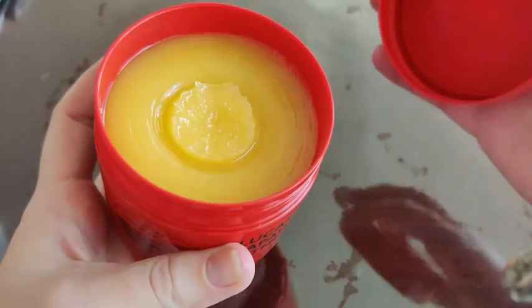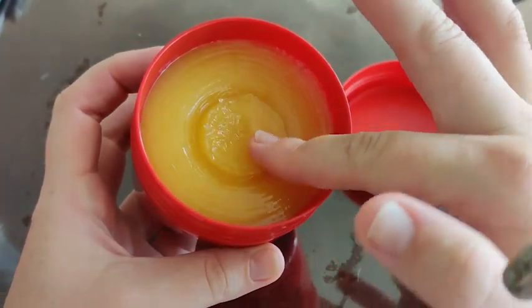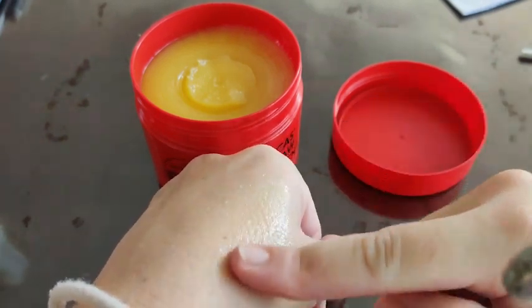Hi guys, Robin here with WTI. I want to talk to you about this amazing Lucas Paw Paw Ointment. I love this Paw Paw Cream. From the moment I first used it, it has become a staple in my beauty routine, my skincare routine, and just also for emergencies such as bug bites and things like that too.